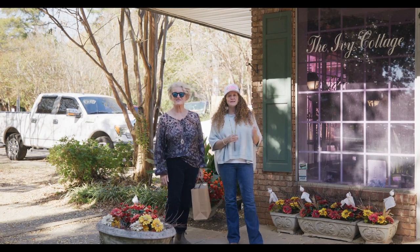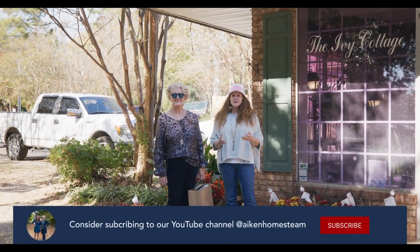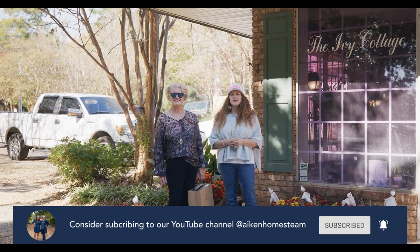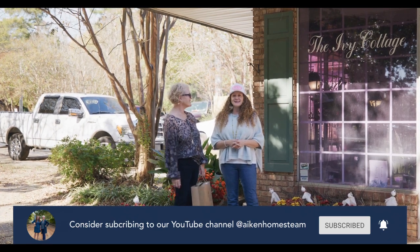I hope you guys come out and look at these stores as well. If you'd like more information about this video or a future video, make sure you like and subscribe to our YouTube channel. Remember, it's your home, your lifestyle, and we are your real estate team.